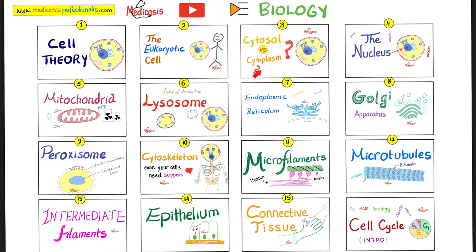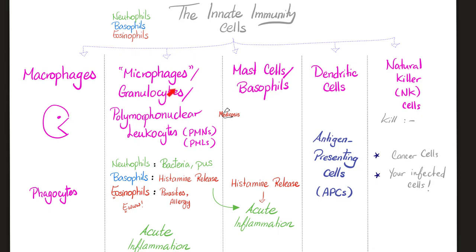This is my biology playlist. Please watch these videos in order. By the end of this video, you should have memorized every single word on the slide, because this is crucial for your exam as well as for life.